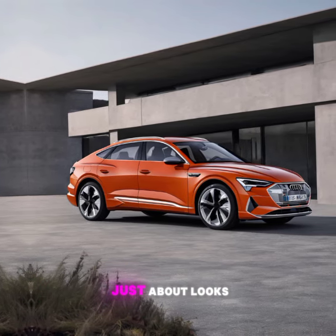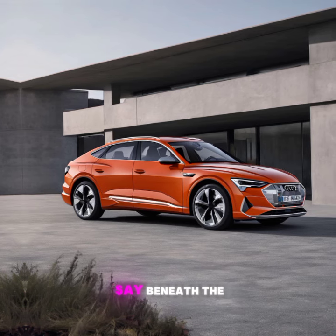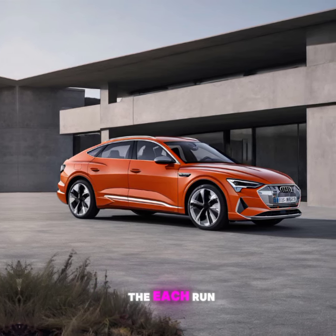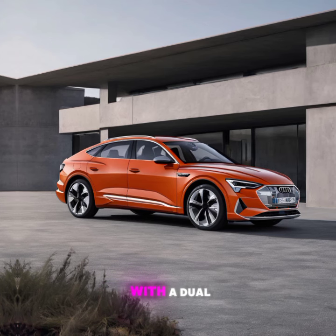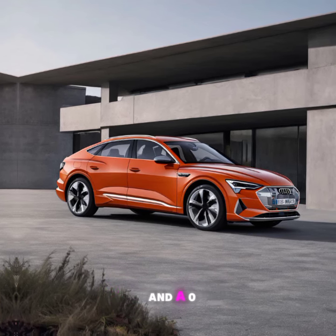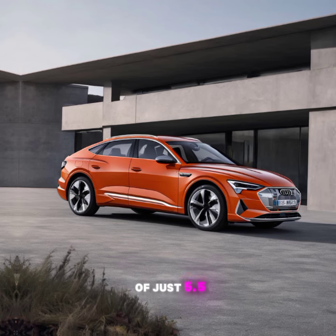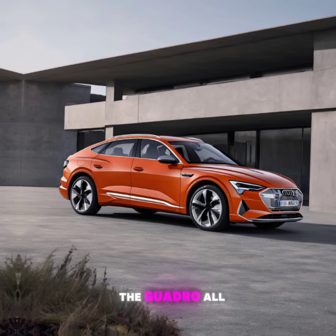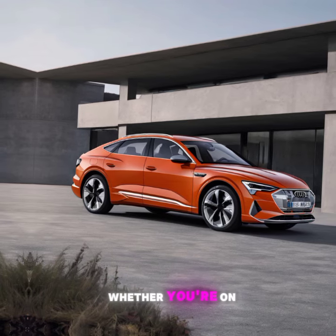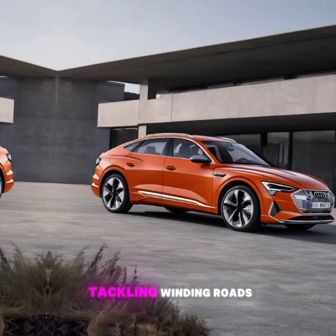But it's not just about looks. Beneath the floor lies a powerful electric drivetrain. The e-tron Sportback comes with a dual-motor setup, delivering up to 402 horsepower and a 0-60 mph time of just 5.5 seconds. The quattro all-wheel drive ensures excellent handling and stability, whether you're on city streets or tackling winding roads.